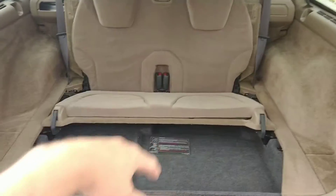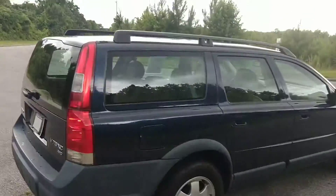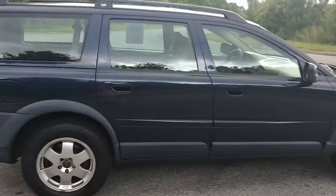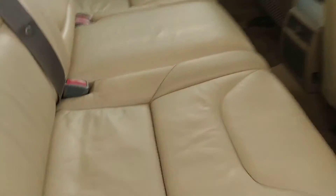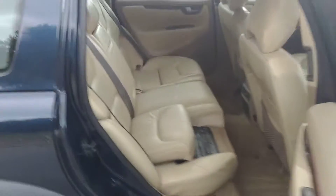That third row folds flat, of course — I'm just going to leave it up for now. Got some really cool things for a 2001. Volvo had some really good ideas. And the middle seat here — they get rained on. The middle seat you can put up like that for a booster seat.